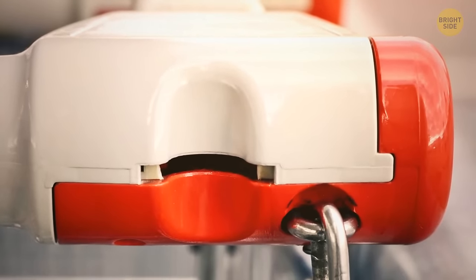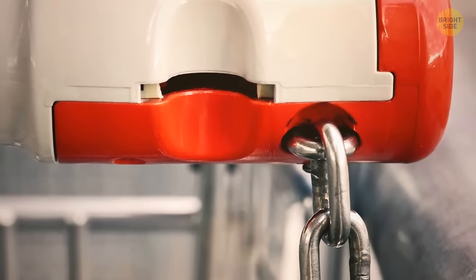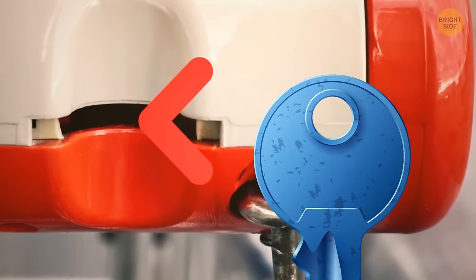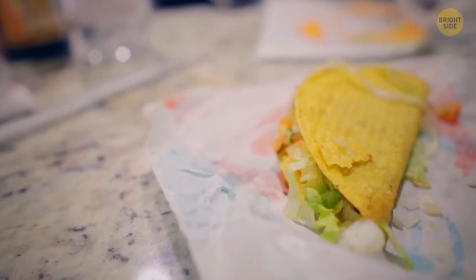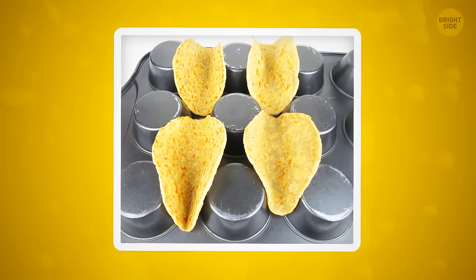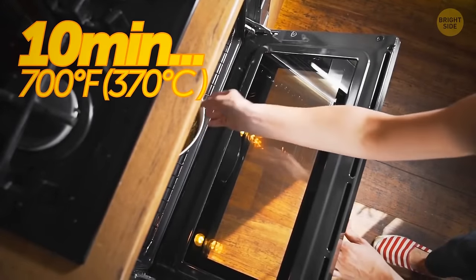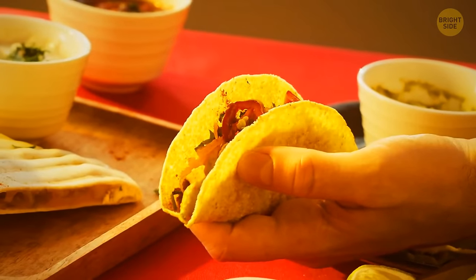If you don't have the correct size coin to put in your shopping cart, you can use your key instead — if you have a key with a rounded end, you can insert it where the coin would go and the cart should unlock. If you're struggling to get your taco shells to stay in place, use a muffin tray. Flip the tray upside down, spray it with oil, and place your tortillas in the gap. Cook them for around 10 minutes at 375°F for the perfect crispy taco shell.